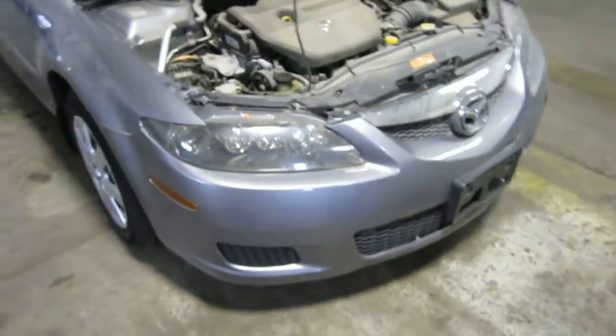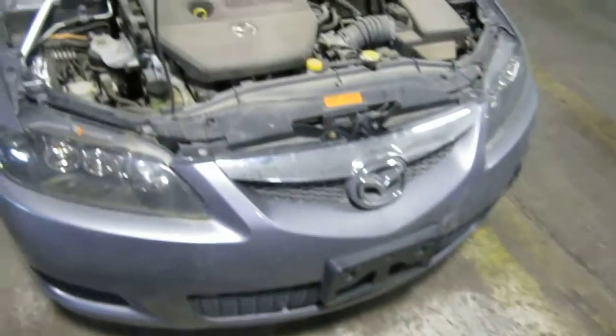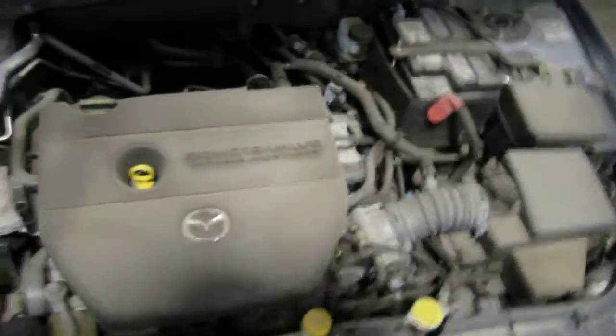Hello and welcome to Tom's Foreign Auto Parts video portion of our inventory. Here we have a 2006 Mazda 6.